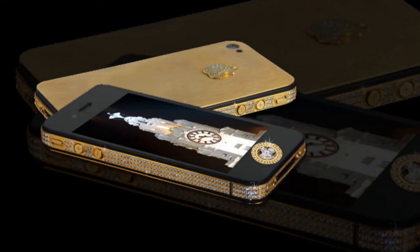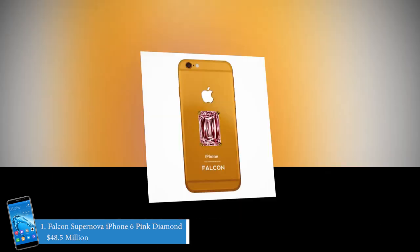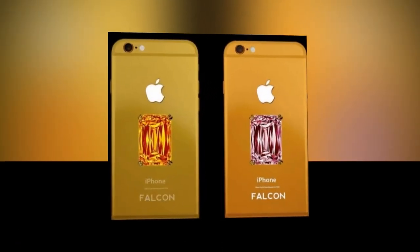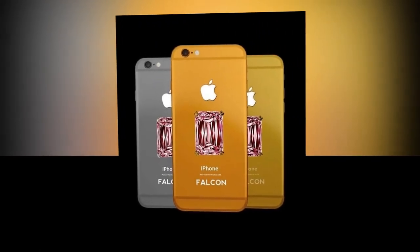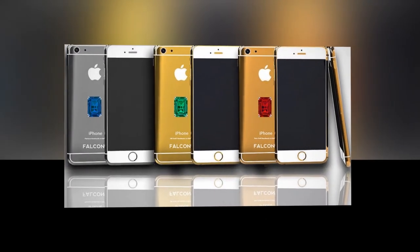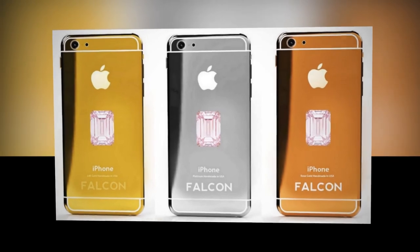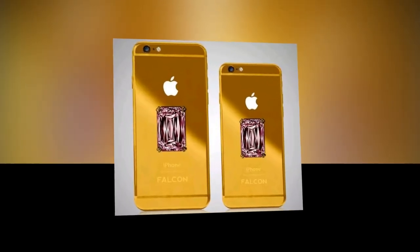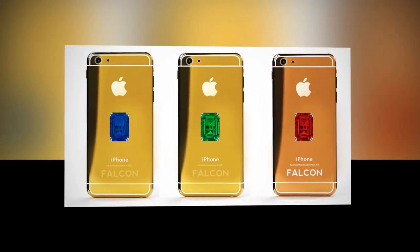Number 1 is the Falcon Supernova iPhone 6 Pink Diamond at 48.5 million dollars — the world's most expensive phone. It is made up of 24 carat gold with a huge pink diamond on its back. You can also have cheaper versions: one with an orange diamond priced at 42.5 million dollars, and another with a blue diamond at 32.5 million dollars. The Falcon Supernova has amazing hacking protection technology that keeps the user's data safe. It is only in the possession of one of the world's richest men's wives — Nita Ambani, wife of Mukesh Ambani.